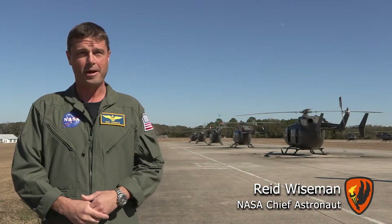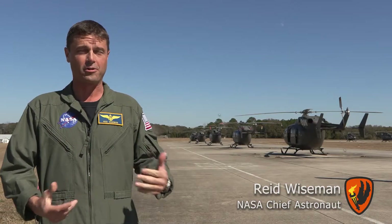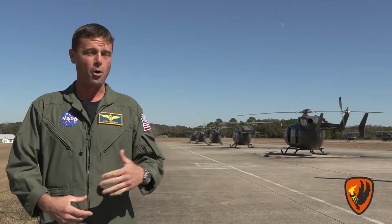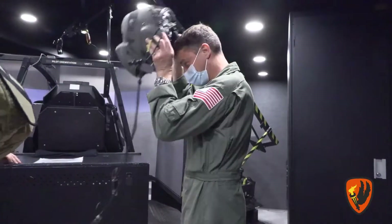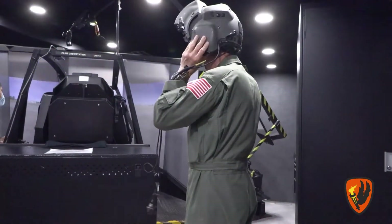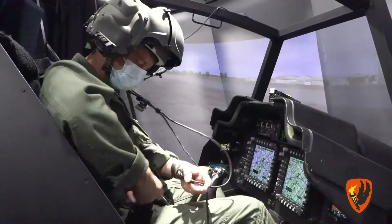I know for a fact that this training will benefit future astronauts down the road. I'm currently serving as a chief astronaut. My hope is that over the next few years we get at least a dozen of our astronauts through here, because this will be the critical training as we start to build the foundations of landing on the moon.